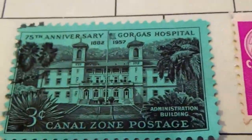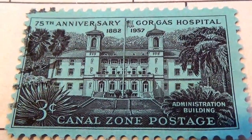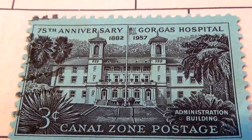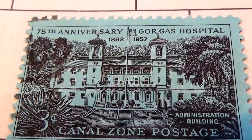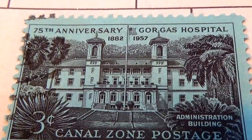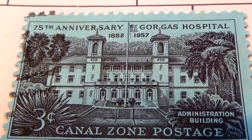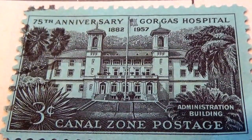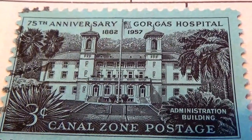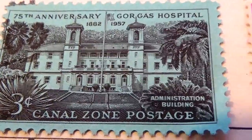Now the Canal Zone — we have two. We have this three-cent stamp, the 75th anniversary of the hospital, 1882 to 1957. It's beautiful with all the trees around it and everything, it's a nice view.